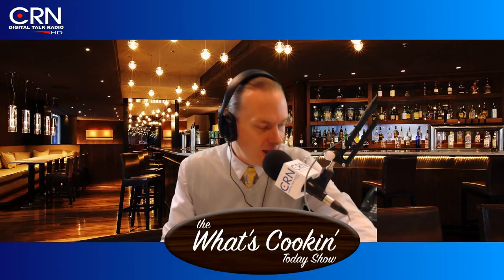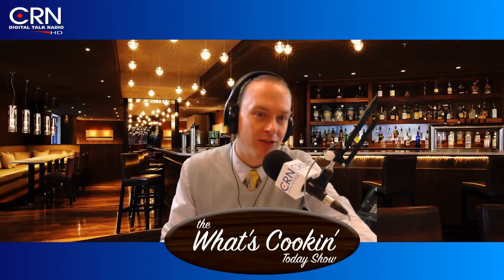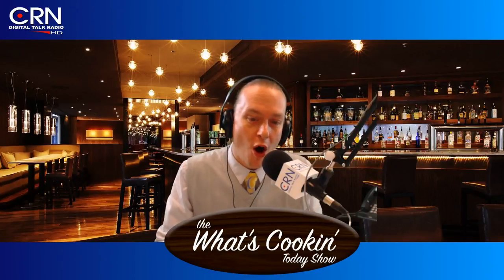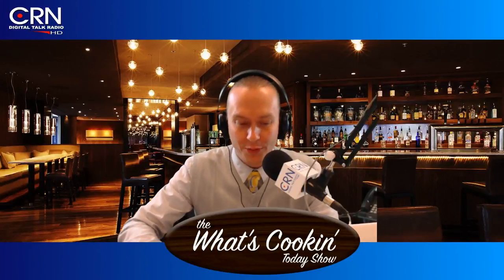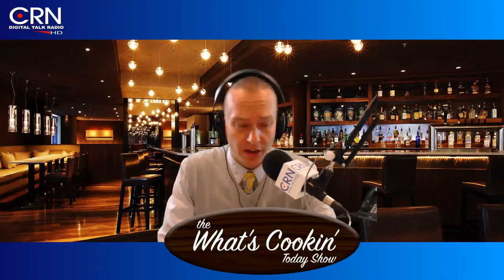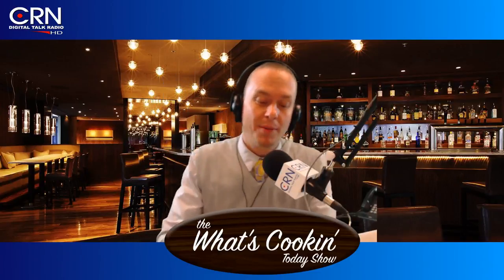Welcome back, everybody. You know that buddy who likes to pound down cans of beer and tells you drinking beer is good for you? Well, apparently they might not be all that incorrect. It turns out there's been a recent study done on the surprising health benefits of drinking beer.